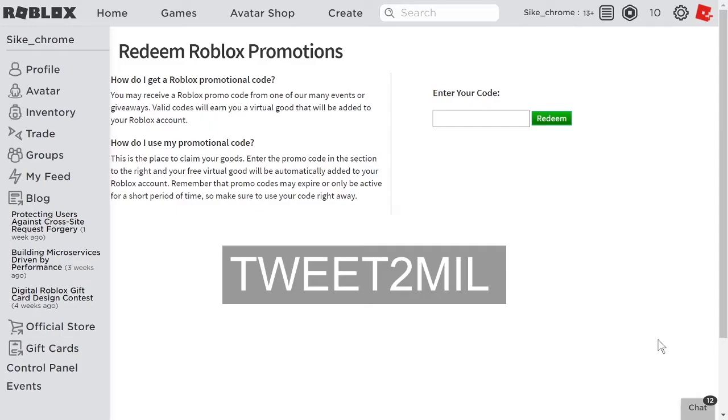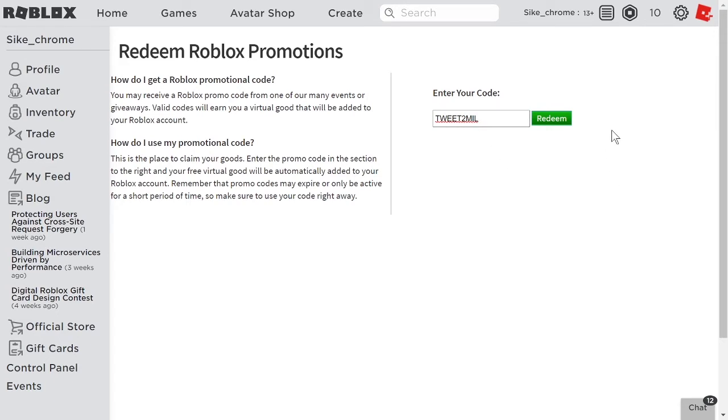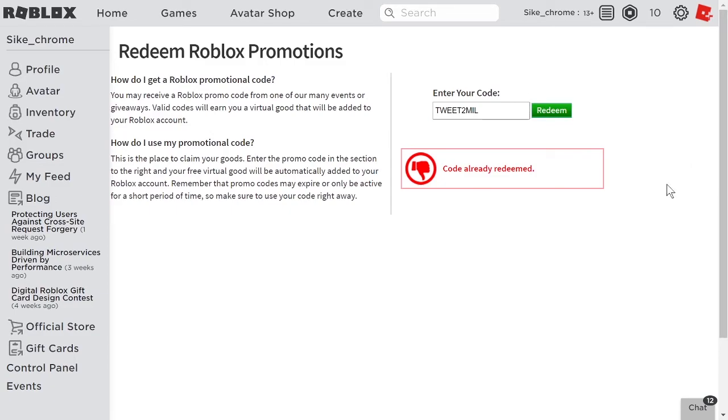Number four. The fourth promo code is one of the two new promo codes that just came out. It is Tweet2Mil — T-W-E-E-T-2-M-I-L. This one gives you a really cool hat; it's my favorite out of all the promo codes. Just click on redeem and you get yourself the item.